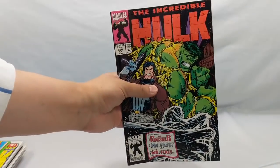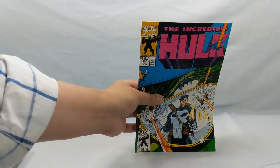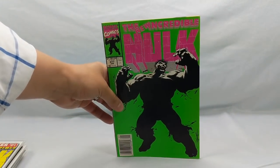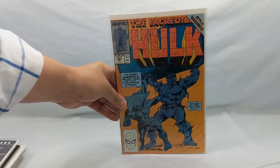I got a nice little run of Hulk here: picked up 396, 395, 349, 377 — it's a cool cover, I've always loved that one — 390, and 363. A lot of fun. Got to love Hulk comic books.